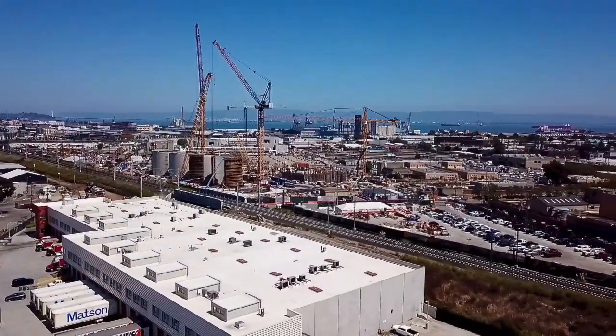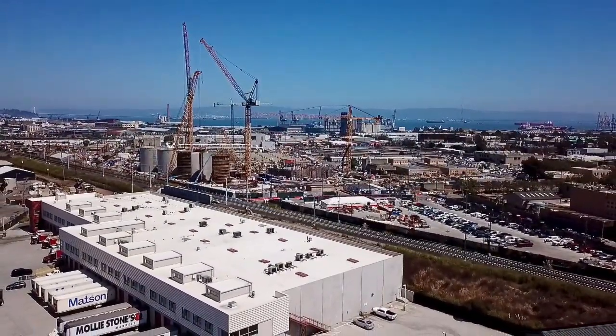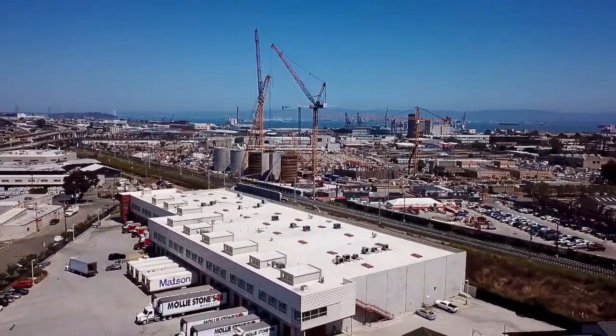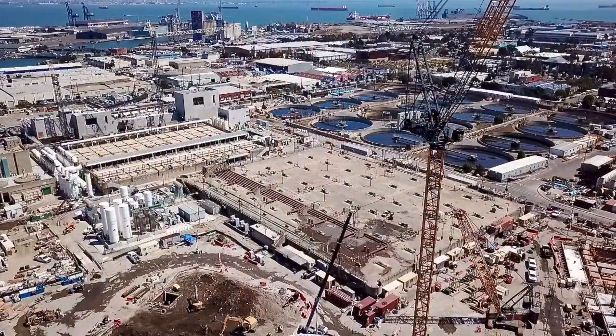Well, I think that's probably enough out of me for this little small video of the San Francisco Water Department. I always want to thank you for coming along with me on these little adventures.